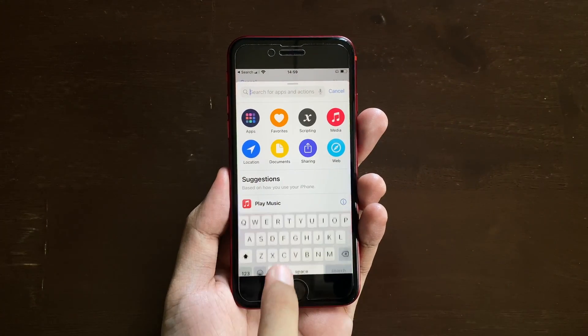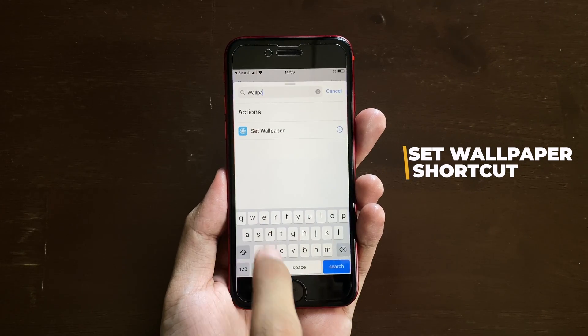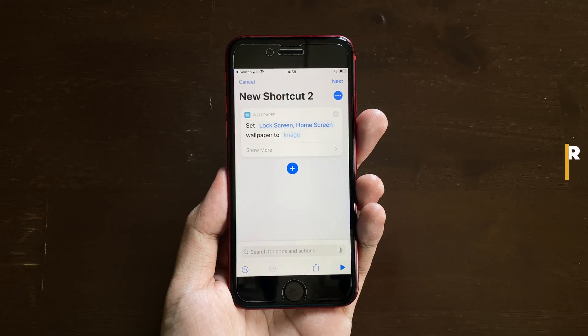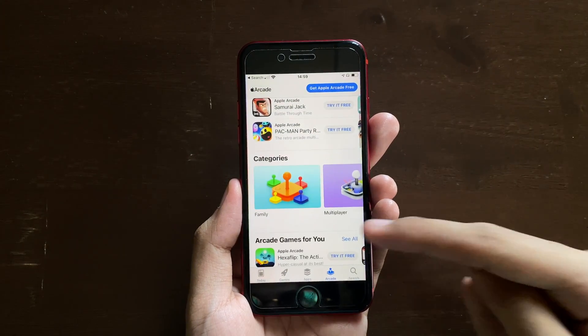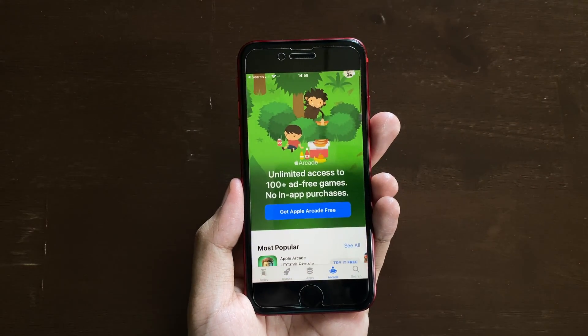For shortcut fans, we get back the set wallpaper shortcut — if you search 'wallpaper' in Shortcuts, you can see the set wallpaper shortcut is now enabled. Also according to the change logs, there are some new filters available in Apple Arcade, so if you're subscribed to Apple Arcade you can check that out.